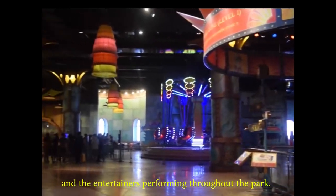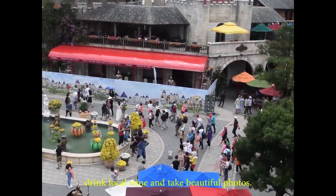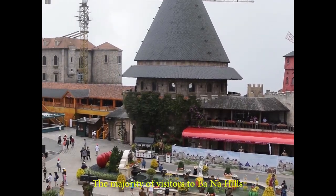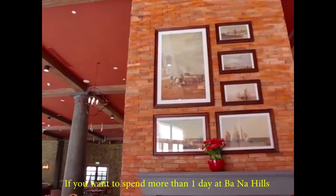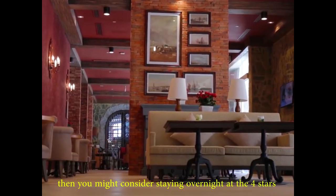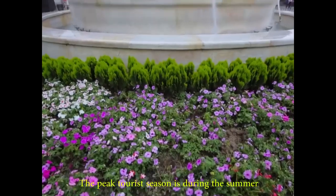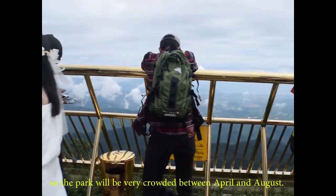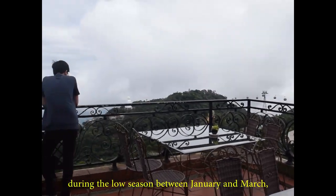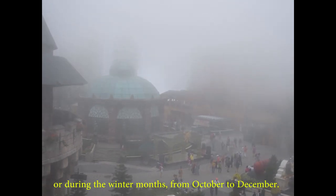Children will love all the games and rides in the fantasy park and the entertainers performing throughout the park. For adults, it's a great place to enjoy the unique architecture, drink local wine, and take beautiful photos. The majority of visitors to Bana Hills only need to spend one day in the park, but if you want to stay longer, you might consider the 4-star Mercure Bana Hills French Village Hotel. The peak tourist season is summer, so the park will be very crowded between April and August. We recommend visiting during January to March, or October to December.